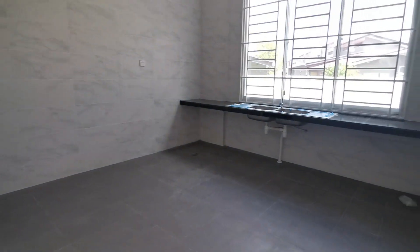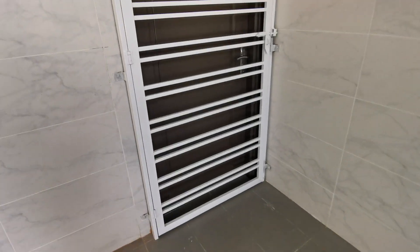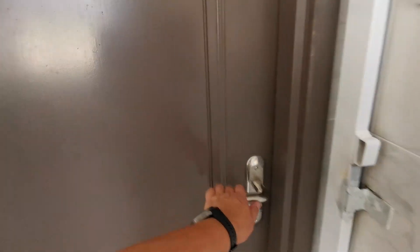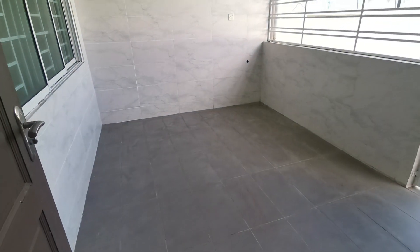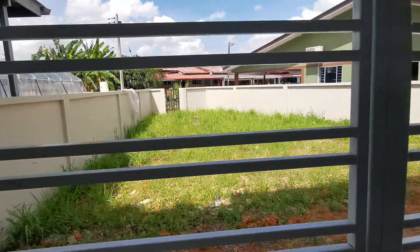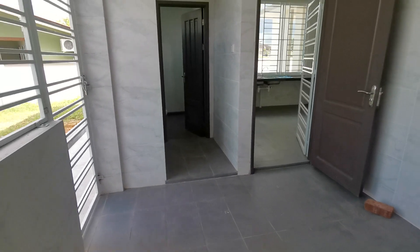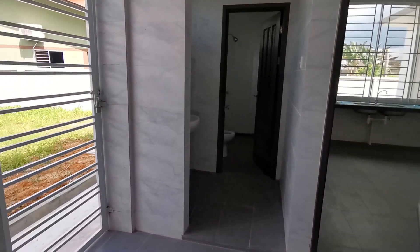Now I show you the back. This is the dry kitchen — big, huge, super big dry kitchen. Then you have the back laundry yard which can also become your wet kitchen. Also very big. It's all walled up and grilled already, and the back still has a lot of space to extend.